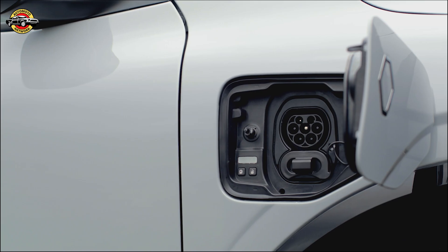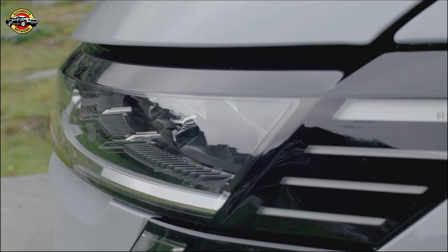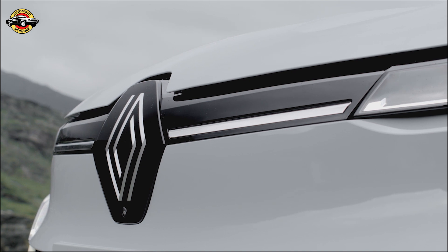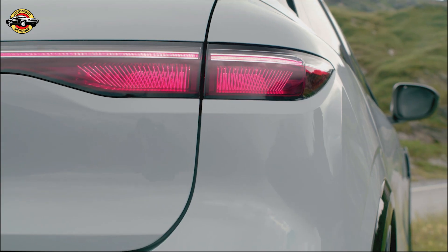When temperatures drop below 10 degrees Celsius, the heat pump kicks into action, efficiently warming the cabin while minimizing the impact on the vehicle's range — it's like having a cozy winter blanket for your car. The inclusion of the heat pump not only answers customer demands but also increases the Megane E-Tech's residual value and overall usability.